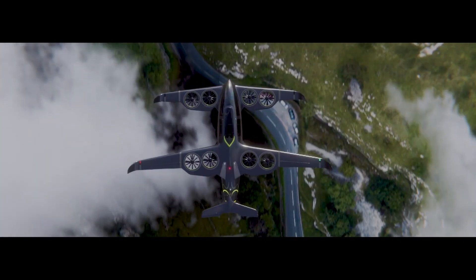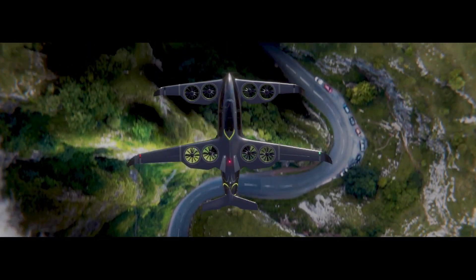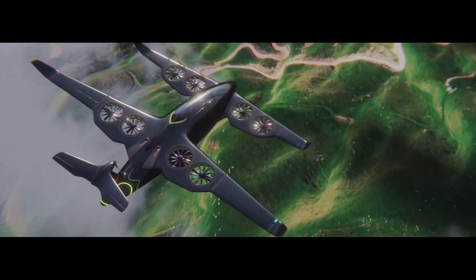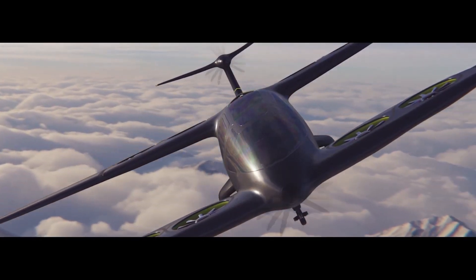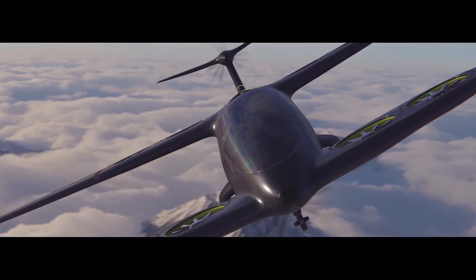Artair blends sleek and audacious design with unprecedented fan-in-wing technology and an optimized engine configuration. It is a vertical takeoff and landing aircraft designed as a clean, quiet, and efficient advanced air mobility solution.